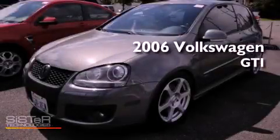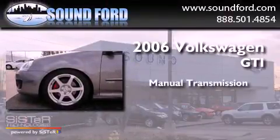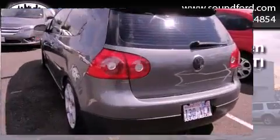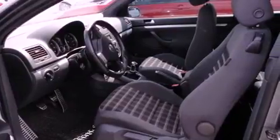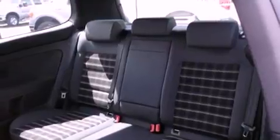This is a 2006 Volkswagen GTI. This hatchback has a manual transmission and an inline four-cylinder engine. Its top features include a locking differential, high-intensity headlights, alloy wheels, and traction control and stability control systems.